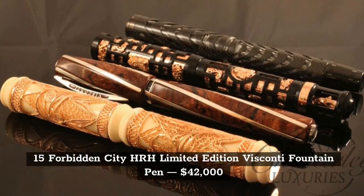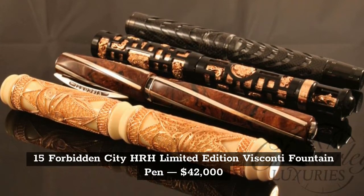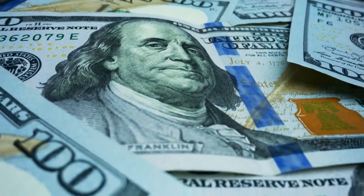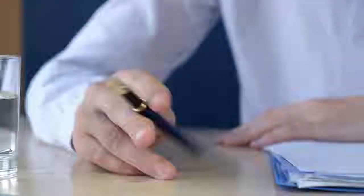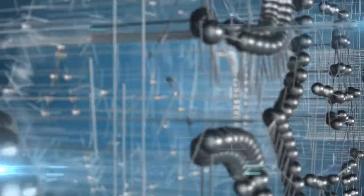The Forbidden City HRH Limited Edition Biscani Fountain Pen costs a total of $42,000. This pen is a limited edition release, which is why the price is very high. If you're a pen enthusiast, this is an obvious pick. It is one of the most luxurious pens on the market, and it can open up a brand new world and perspective on the value of collectible pieces.